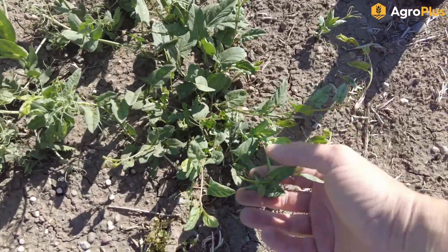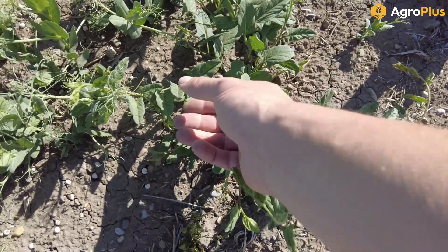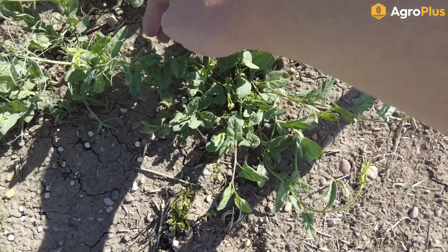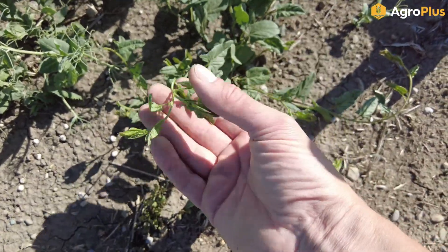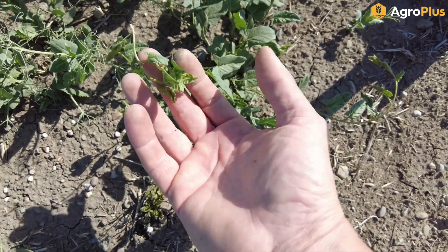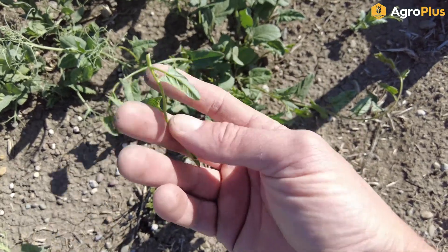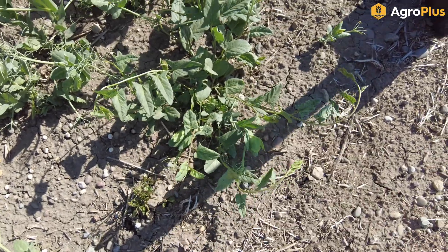Along the edge of this field is a weed I always get asked about every year — this is morning glory. It does superficially look a little bit like buckwheat with the same kind of shaped leaves, and it is very twining and will climb up into a crop. But it's very visually distinctive once it flowers — buckwheat does not have a flower like this. It's actually quite showy and not a bad looking little flower, but it can be a serious weed when it's really thick in the field.